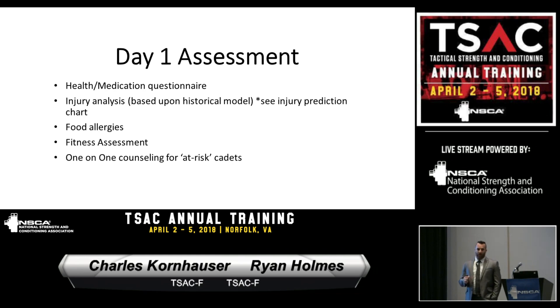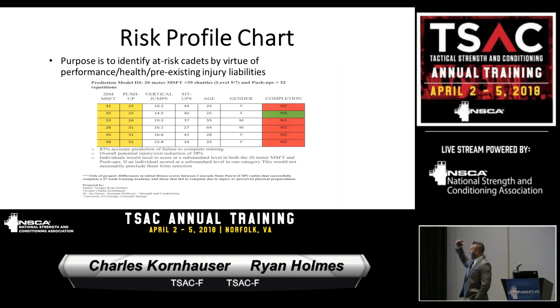This communication has been really well received. The risk model, developed by Dr. Dawes, categorizes risk profiles for cadets. A cadet not completing level 5-7 on the beep test or 32 push-ups in one minute has an 83% higher chance of being injured and not successfully completing the academy compared to someone achieving one or both of those thresholds. Having that objective data was really, really big — when we speak to someone identified at risk, it's not subjective; it's on an objective level.